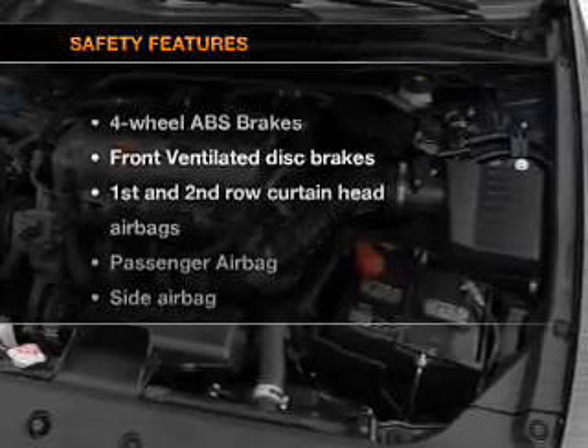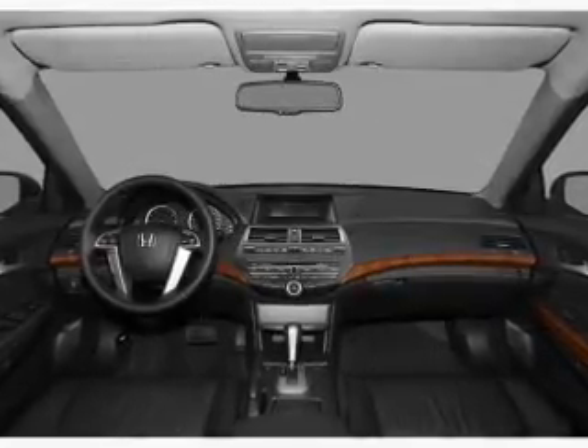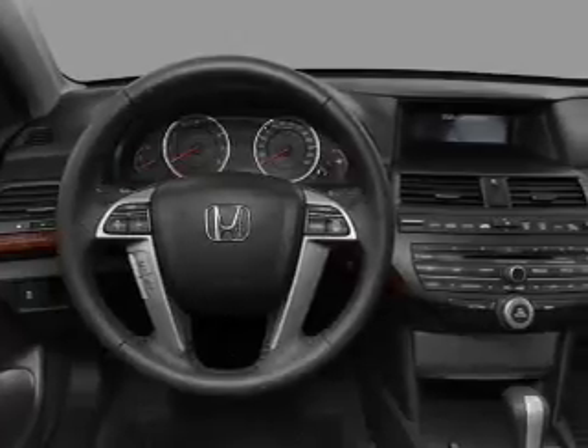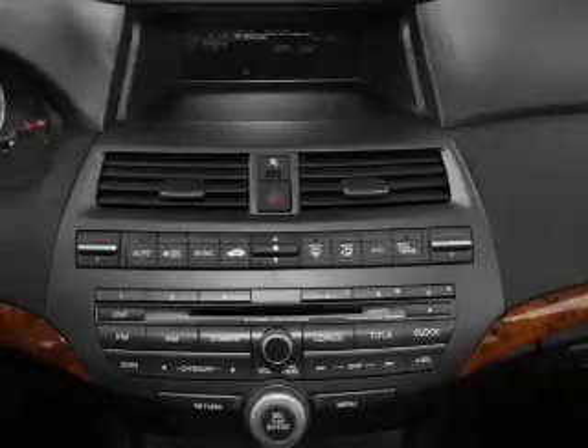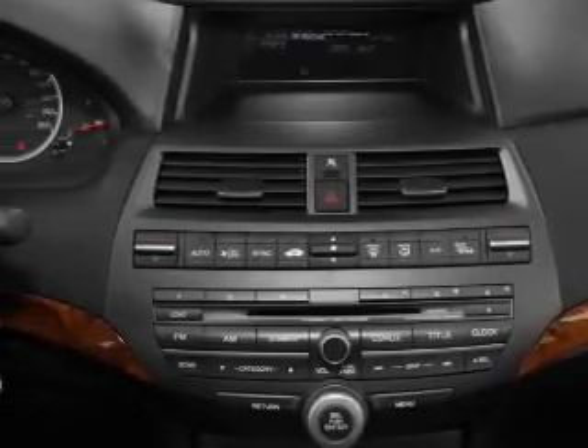If safety is a high priority, rest assured knowing that these top safety components are included: front ventilated disc brakes, passenger airbag, side airbag, curtain head airbags, stability control, daytime running lights. Our website offers more information on all of our vehicles. Call us today to start test driving.